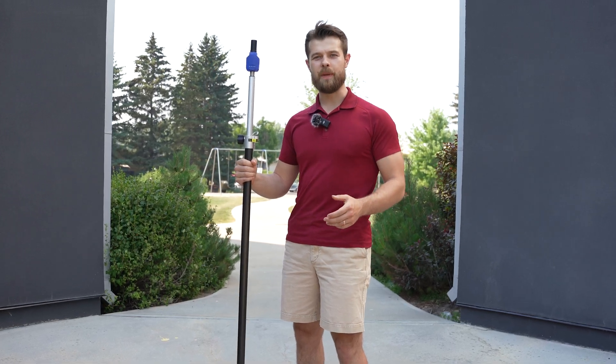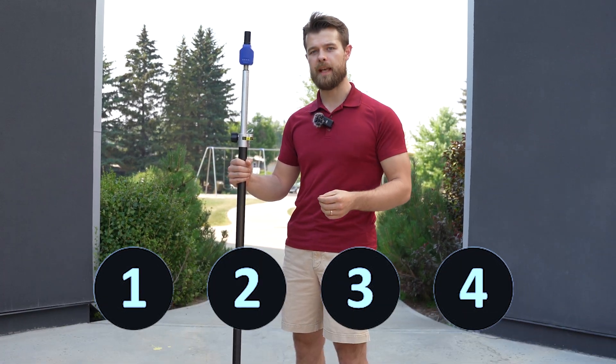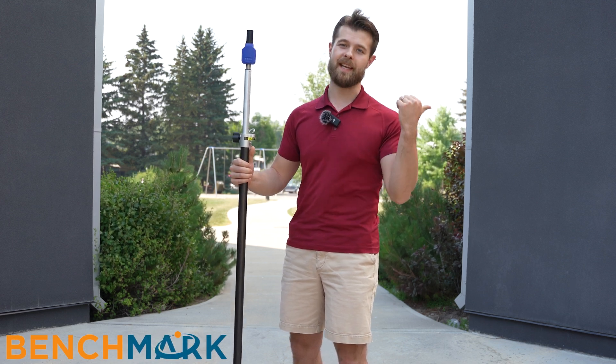Hey, have you thought about getting into GPS, but you're not sure which device is perfect for you or what your application needs? Well, in this video, we're going to go over the four basic accuracy levels and what a constellation is, the difference between GNSS and GPS. I'm Rayal from Benchmark. Let's get into it.